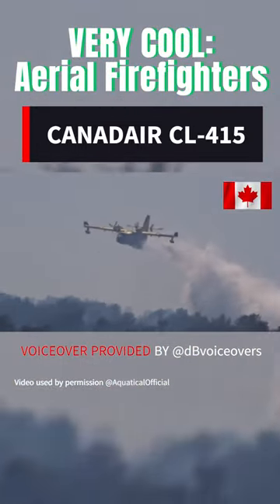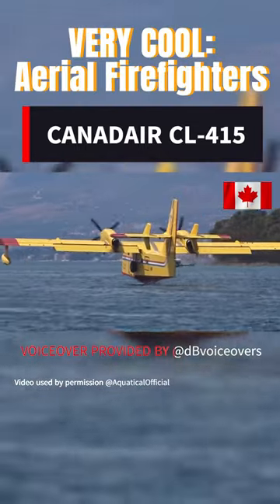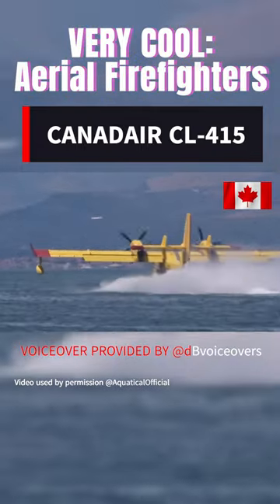Its remarkable maneuverability allows it to operate effectively in demanding environments, while its short field takeoff and landing capabilities enable access to hard-to-reach locations.